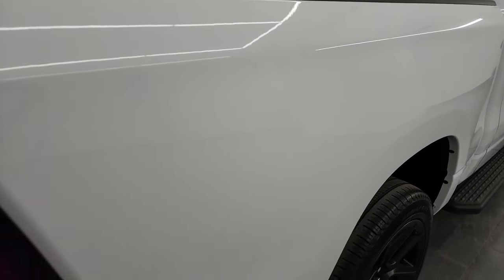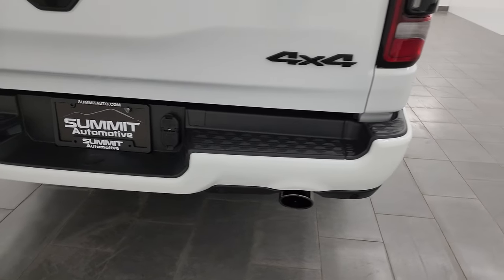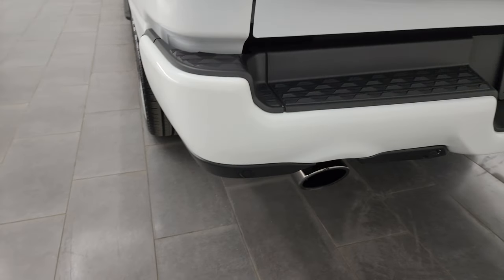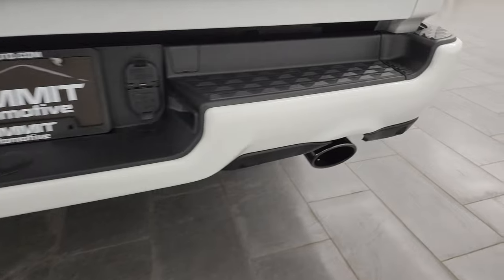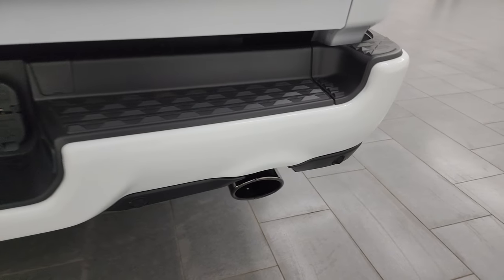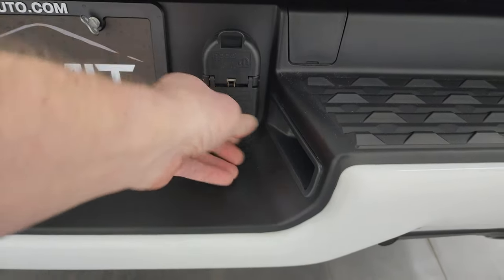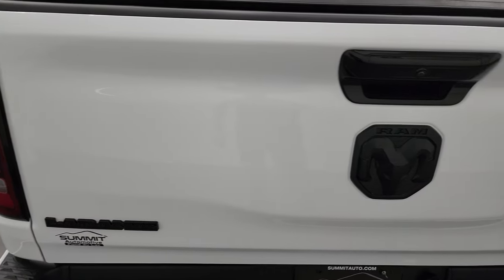Passenger side box — no dents or dings. You do get the LED tail lamps as well coming around to the back. The rear bumper is in excellent shape, no dents or dings on there. You get the backup parking sensors and the dark chrome dual rear exhaust. You do get wiring — four-pin and seven-pin — so all you'd have to do is put a receiver on there and you'd be all set to tow.